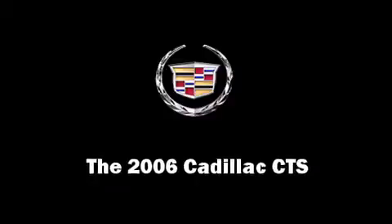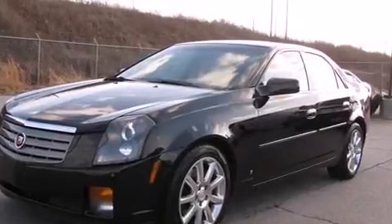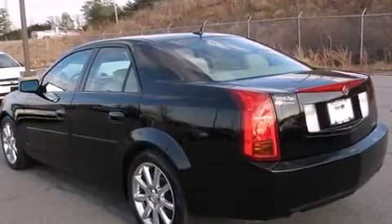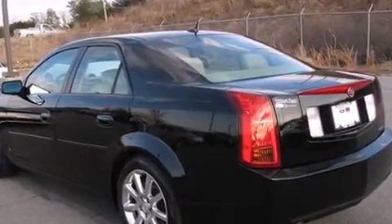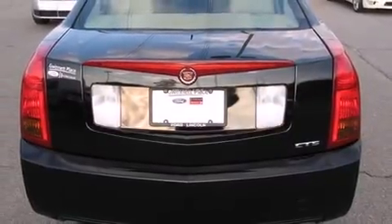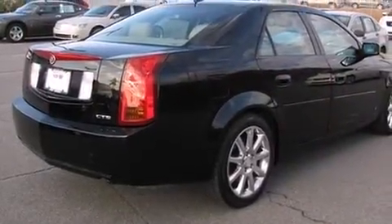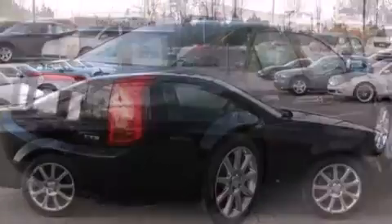Here's a great deal on a 2006 Cadillac CTS. This four-door, five-passenger sedan still has less than 90,000 miles. It features an automatic transmission, rear-wheel drive, and a refined six-cylinder engine. Cadillac prioritized handling and performance with features such as